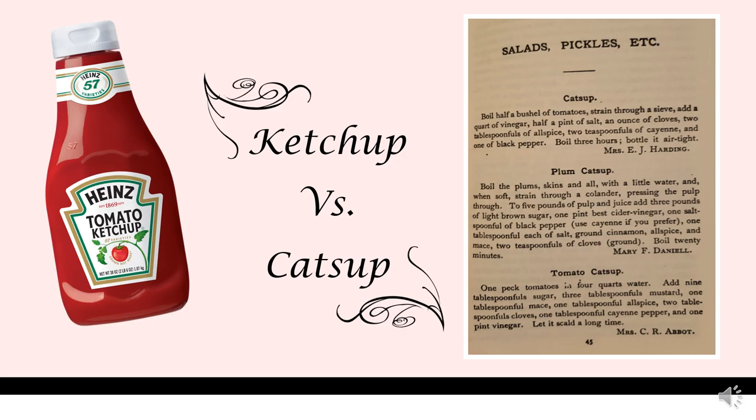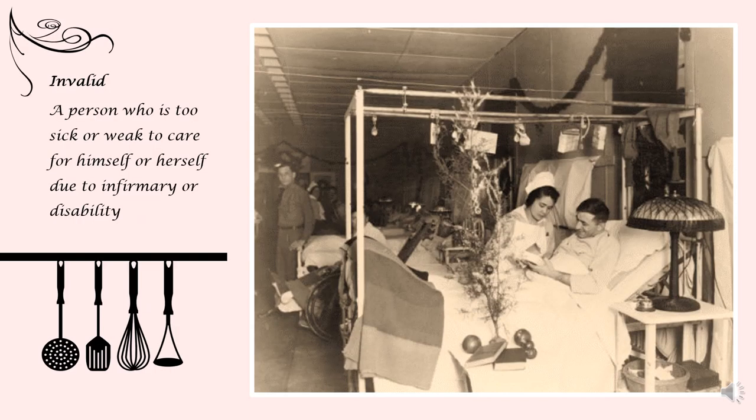Exploring these cookbooks from a linguistics perspective, we can look specifically at the word ketchup. In both cookbooks, this word is spelled catsup, which is a reflection of the time period, as words change spelling and pronunciation through time. Another word used frequently throughout the first cookbook is the word invalid, to describe someone who is sick or disabled. In today's context, invalid is considered a slur for someone who is disabled, again reflecting the time period of the cookbooks.